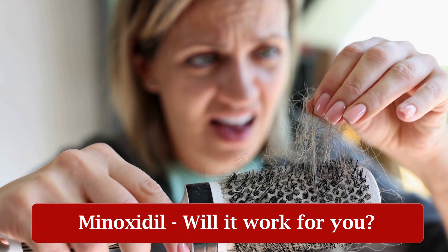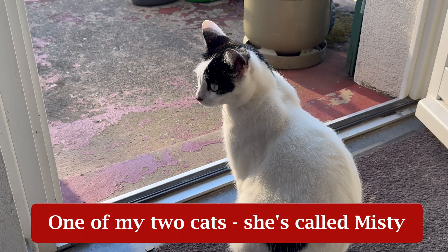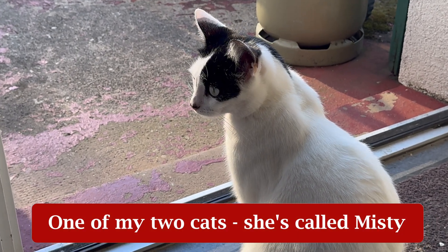Thinking about using Minoxidil for hair loss? Here is what no one tells you: it only works for some, and how you apply it makes all the difference. In this video we'll break down who it's right for, how to use it correctly, what kind of results you can realistically expect, and why, as a pet owner, you might need some extra precautions.